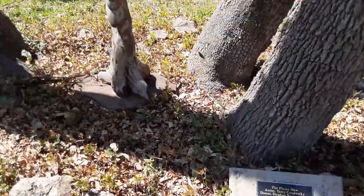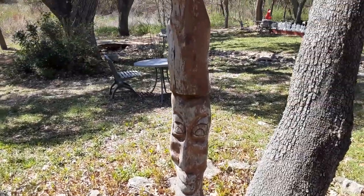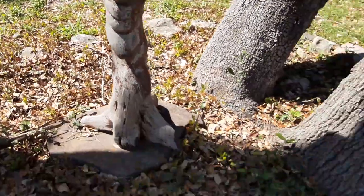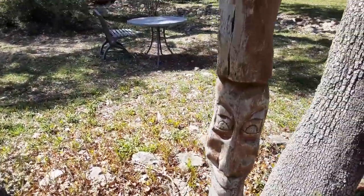This one is called Flame Man — so this is one hot guy right here! Looks like it was made by Steven Berman back in 2014.